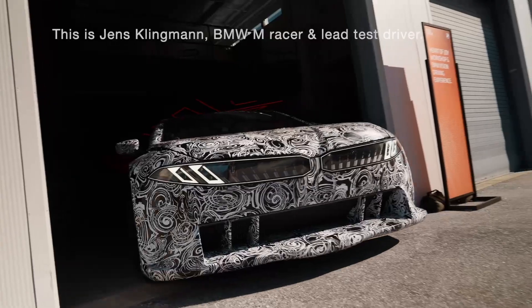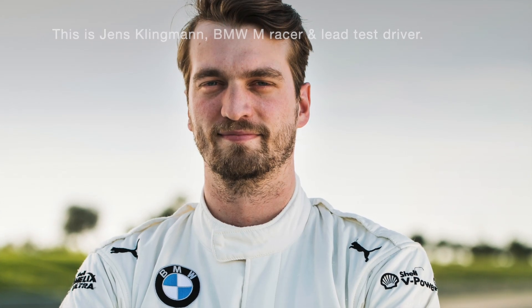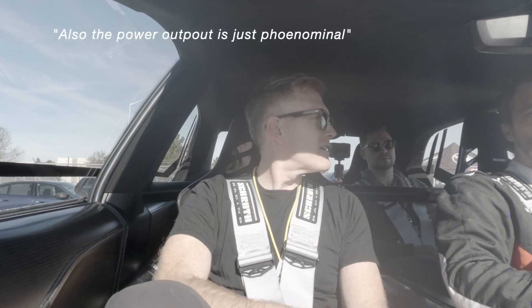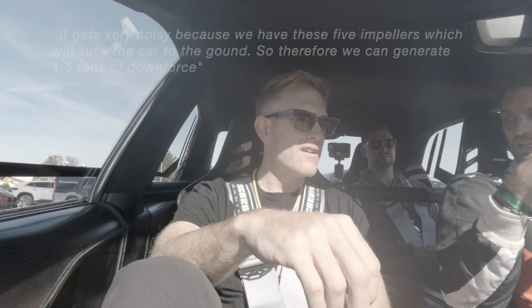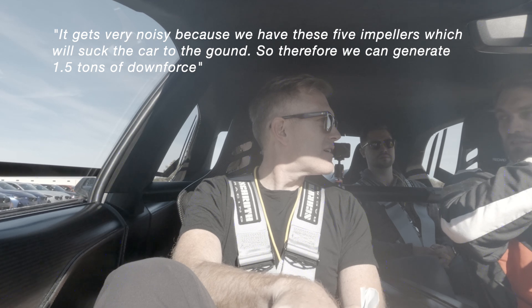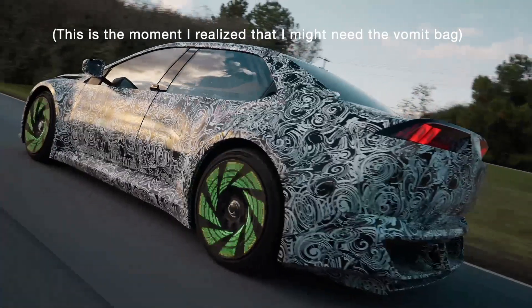You've driven everything from BMW — how does this compare? It's very different to anything else I have experienced before. The power output is just phenomenal, and it's instant. Because we have the different modes — we start on comfort, then track. On the track it gets very noisy because we have these five impellers in the car which suck the car to the ground, so we can generate one and a half tons of downforce.